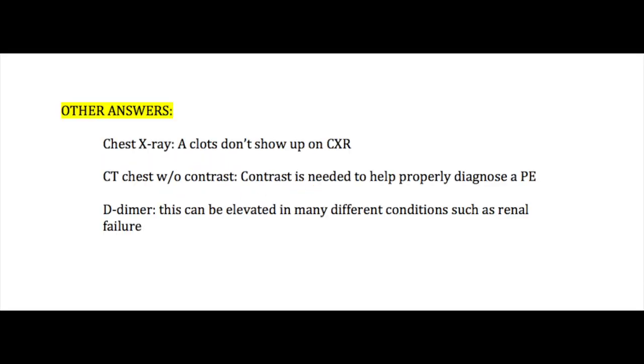If you answered D, CT angio of the chest with contrast, you answered it correctly. Now let's go over the other answers. Chest x-ray — you're not normally going to see a clot show up on a chest x-ray. CT of the chest without contrast — contrast is needed to properly diagnose a pulmonary embolism. D-dimer may be ordered first if someone has shortness of breath to rule out many different things before doing the CT angio. However, a D-dimer can be elevated with many different conditions — one being if someone has renal disease, the D-dimer is often elevated in that as well.